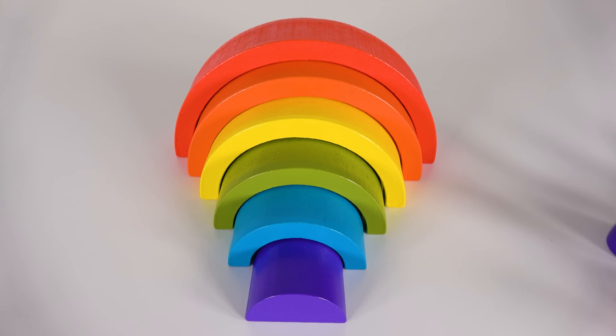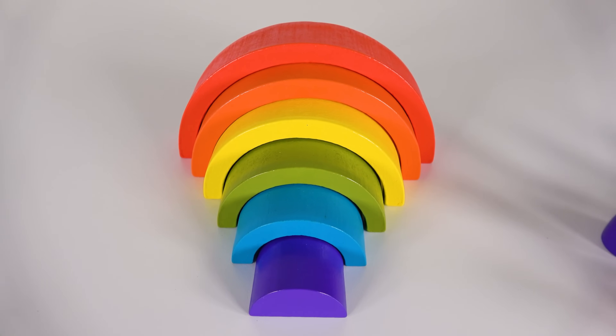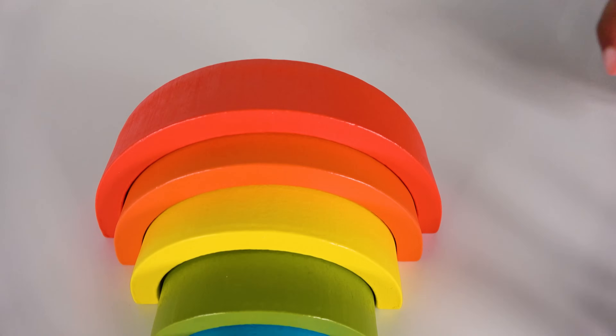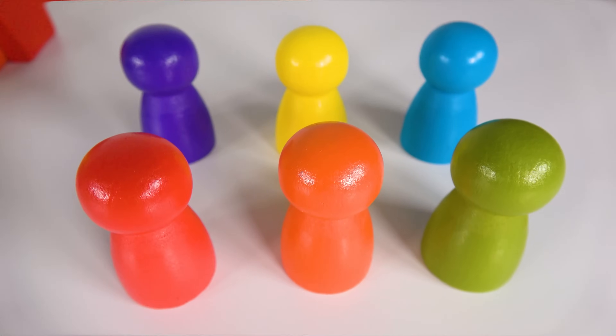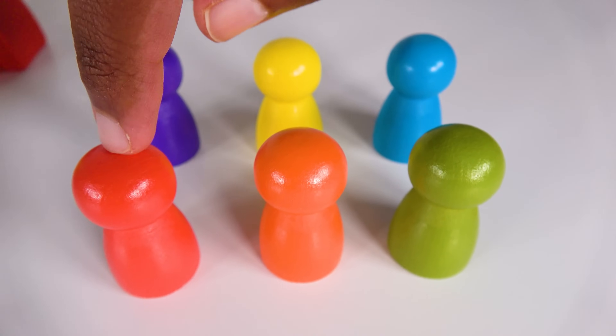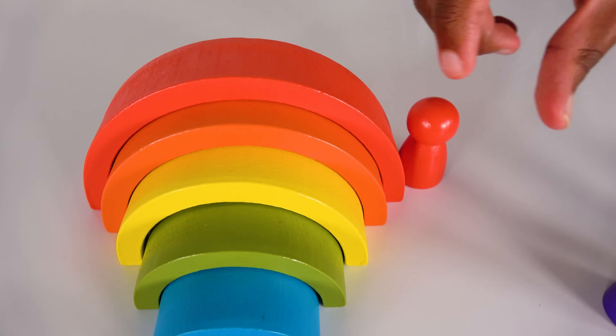Wow, look at that. We're going to learn colors. Can you help me find the color red? Yes, this is the color red. Can you find the red color here? Yes, this is the red color. The red color will go right here. Red.